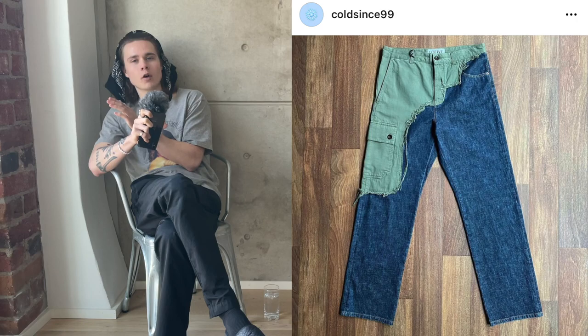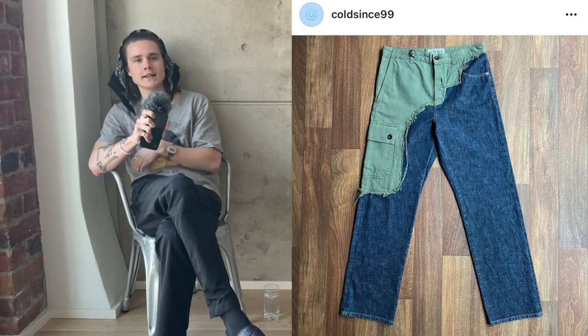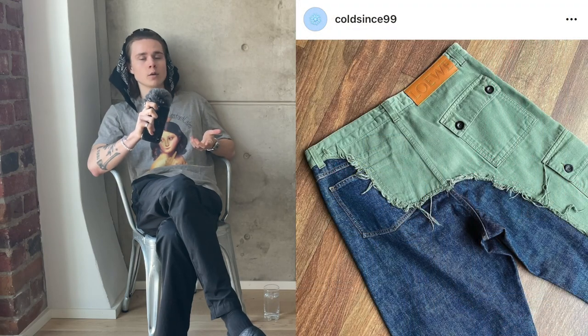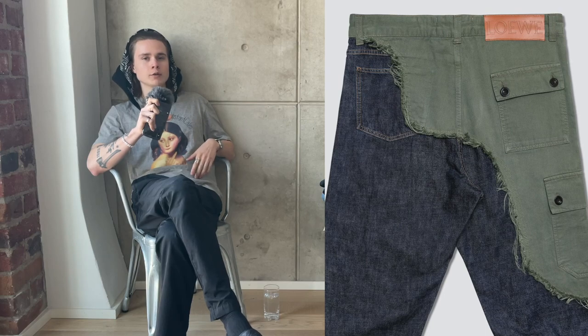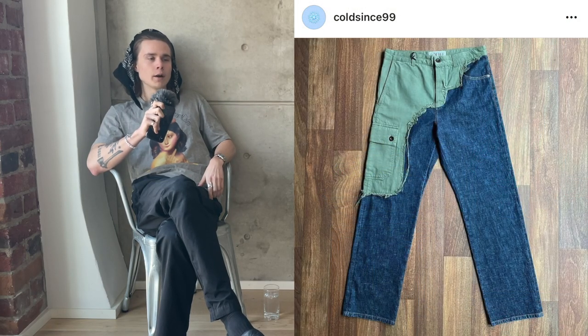For the last pair of pants on this list, we have the Loewe asymmetric cargos from Autumn/Winter 18. These pants have a wider fit and are just unique trousers I could see myself wearing really often. They have unique touches you just don't see on a regular item. These go for around 500 and I think you could get a steal if you search enough. That was all the pants — now let's go on to the tops.